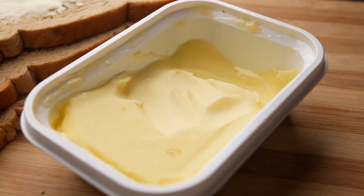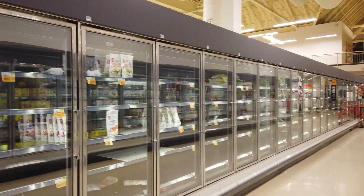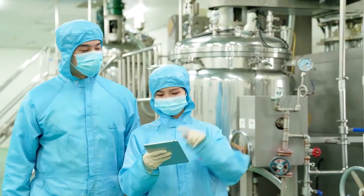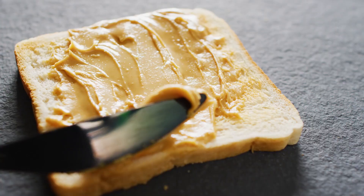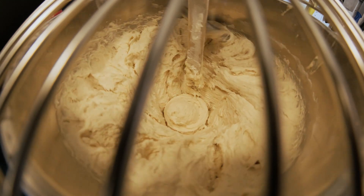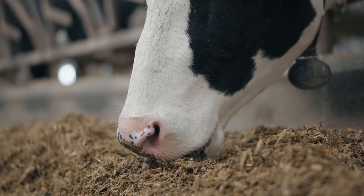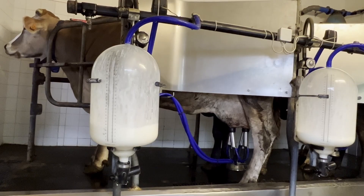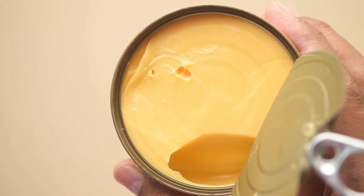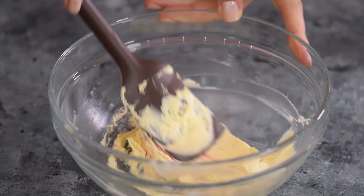Unlike the rich, golden butter of the past, today's mass-produced butter is often pale, very firm, and lacks depth of flavor. Most butter sold in supermarkets is made from cream that is pasteurized at extremely high temperatures — a process that kills both harmful and beneficial bacteria. While pasteurization is necessary for food safety and large-scale operations, it also eliminates the natural bacteria that once gave butter its unique taste and complexity. Traditional slow churning has been replaced by rapid mechanical churning, producing a more uniform but less flavorful product. The cows that produce the milk for today's butter are often raised in industrialized conditions and fed diets high in grain and soy rather than fresh grass, resulting in butter that is nutritionally inferior. The beta-carotene that once gave butter its natural golden hue is largely absent, leading some companies to add artificial coloring to make it look more like the butter of the past.